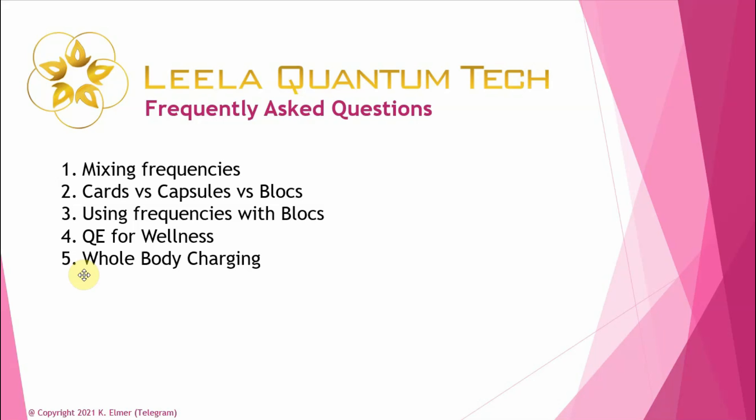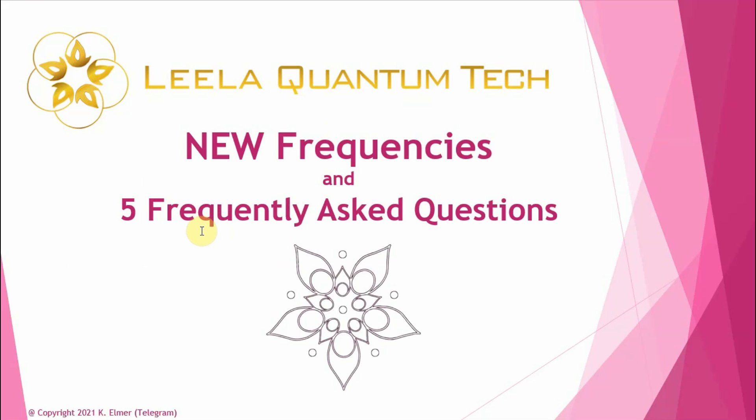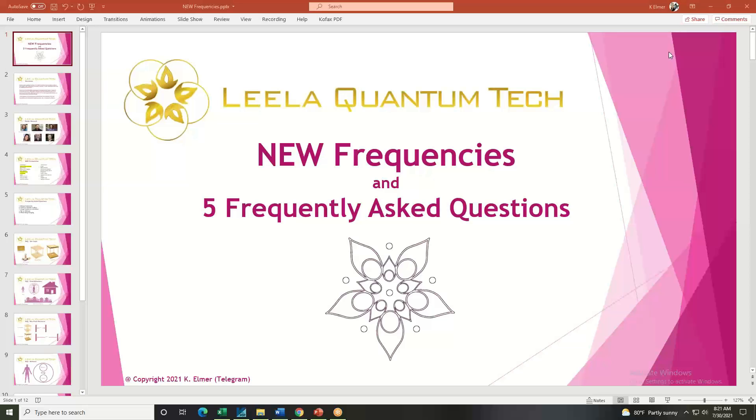The last topic in part two — where things got fun — was the whole idea of whole body charging or charging body parts, putting yourself in the blocks, which people have asked a lot about. Without further ado, let's jump into part one and talk about the new frequencies available as of July 30th on the Leila Q website. Aloha everyone, I'm excited to be with Philip von Holsendorf today.